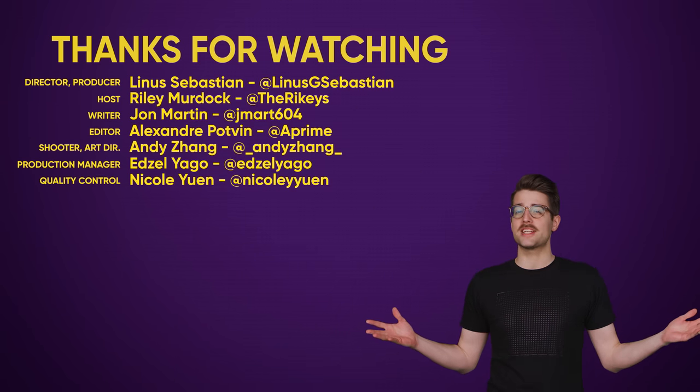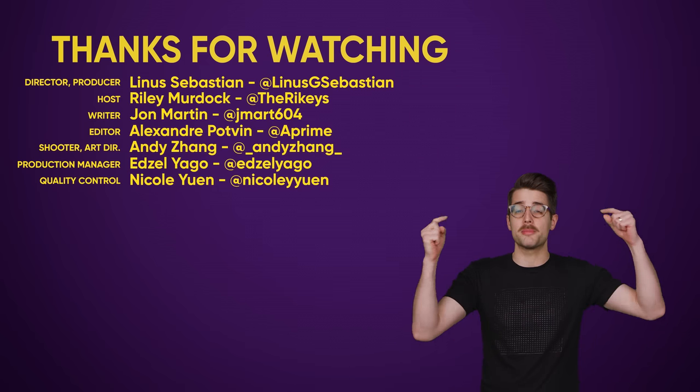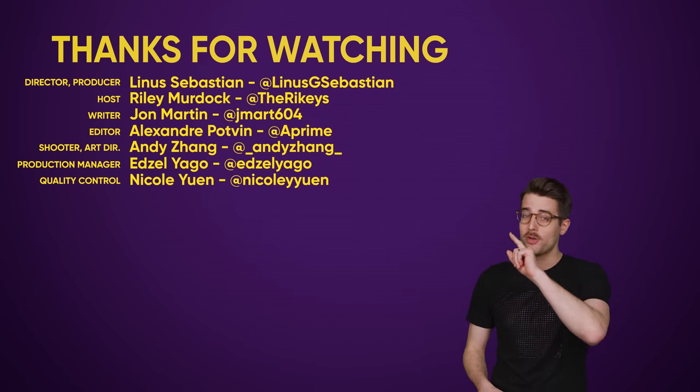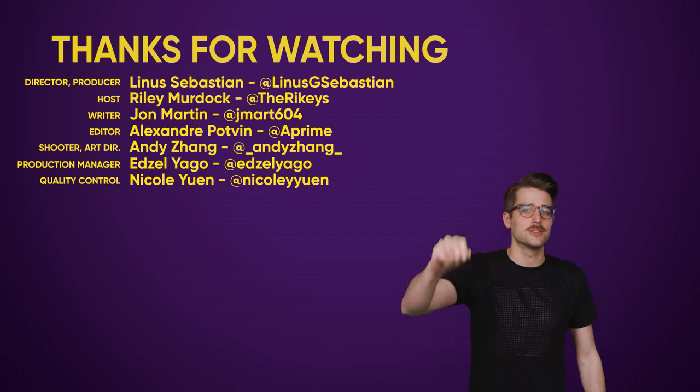That's it for this video, guys. Thanks for watching. Like the video if you liked it, dislike it if you disliked it. Check out our other videos and comment below with video suggestions. And most importantly, don't forget to subscribe.